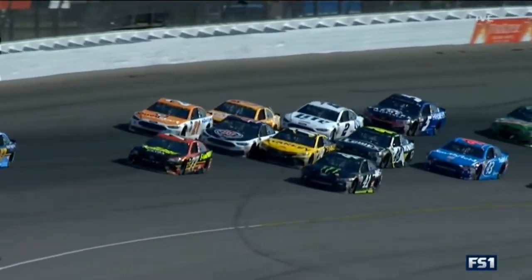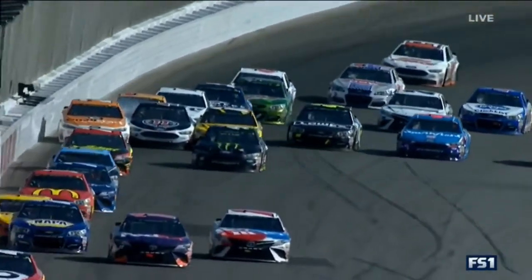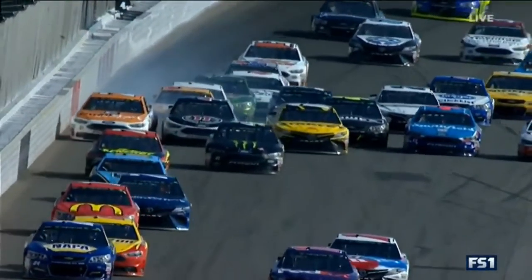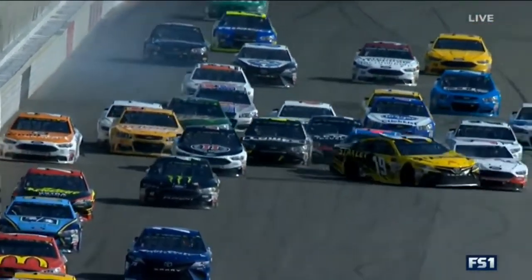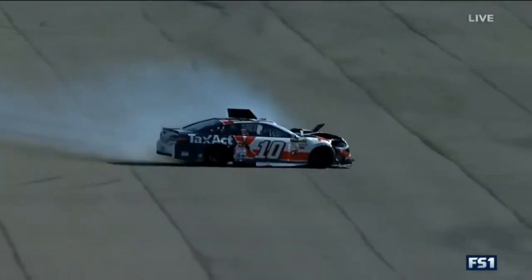These three cars get almost glued together coming off the corner — the 19, the 4, and the 21. I think right there is what cut Blaney's left rear down. When the 4 got into him, then everybody took evasive action, and Danica was the worst for the wear.